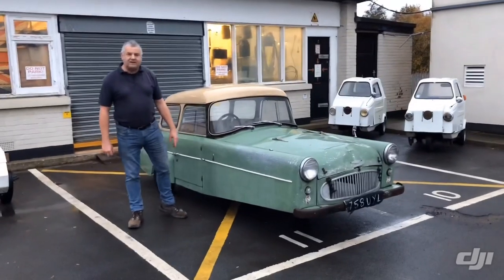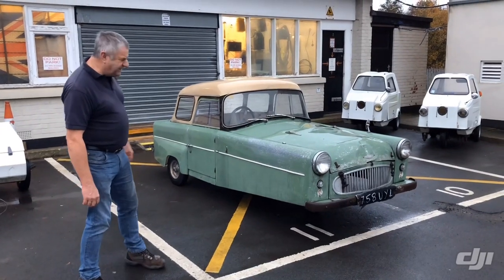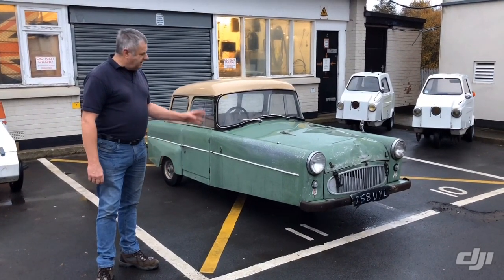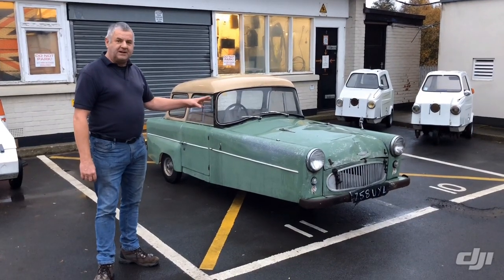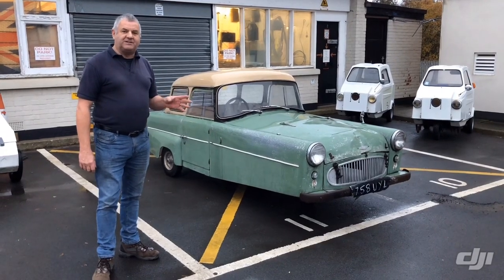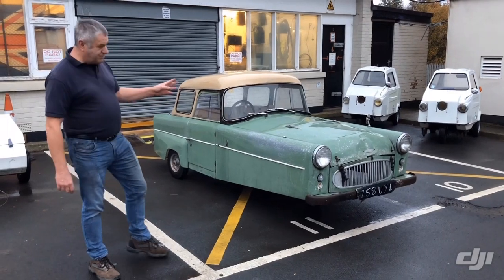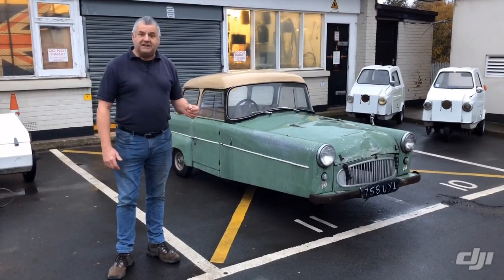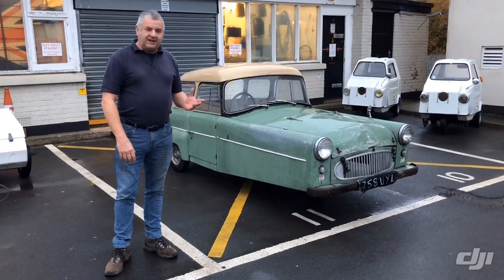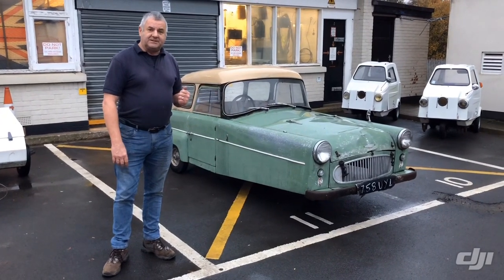Now if you like your British cars, this is the old faithful Bond - a Bond Mark F. We think it's a 1960. It's got the full V5C logbook. The motor's not in at the moment - you might notice it's sat a bit high - but the motor's just been rebuilt by Villiers Motors and we have all the receipts for it. It's in lovely condition, full of patina. We'll just get it done mechanically, put everything back in, get it on the road, and keep the bodywork as it is.